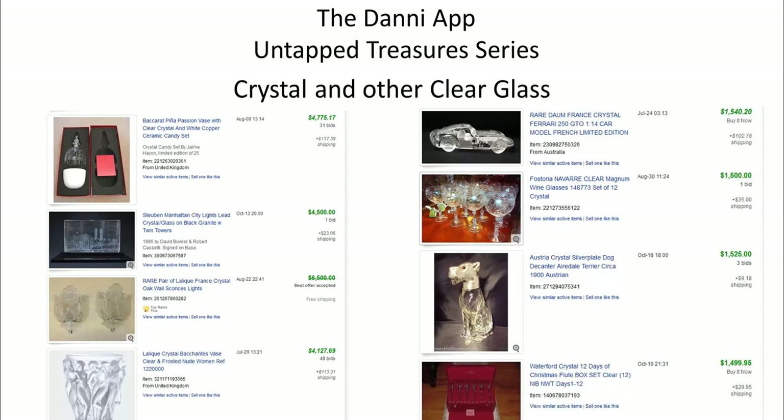You can see here - and I apologize if it cut off a little at the bottom - these are search results I just did on eBay last night, so less than 24 hours ago. These are the results I pulled up showing some amazing pieces of glass selling very high. You've got names like Baccarat, Steuben, Lalique, Dong, and then you might see Fostoria Navarre - that is depression glass - and Austrian crystal.